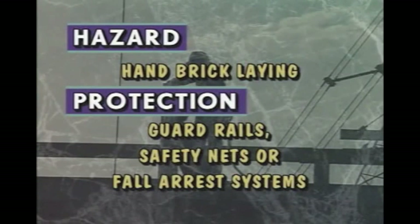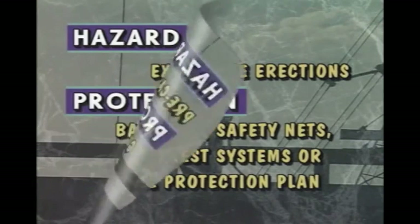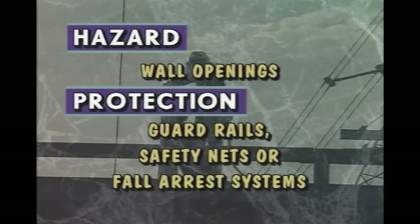For hand brick laying, guard rails, safety nets, or personal fall arrest systems should be used. On low-sloped or steep roofs, controlled access zones may offer proper fall protection. Precast concrete erections use guard rails, safety nets, personal fall arrest systems, or a fall protection plan. For excavation fall protection, you can use barricades, fences, or guard rails. Wall openings require guard rails, safety nets, or personal fall arrest systems.